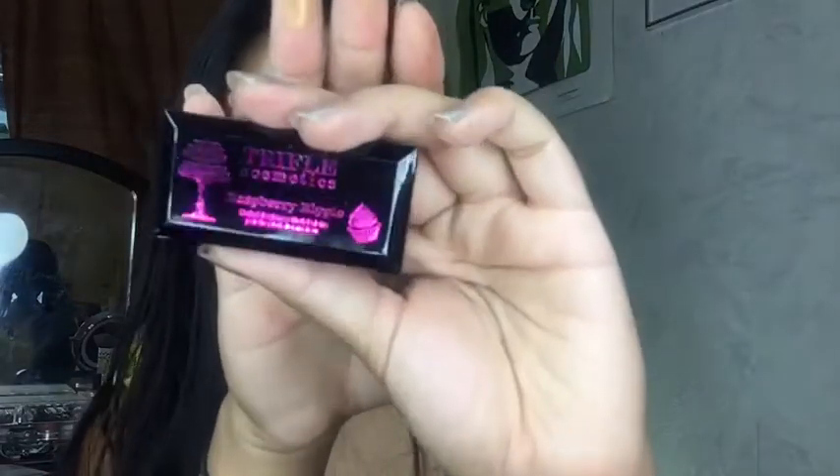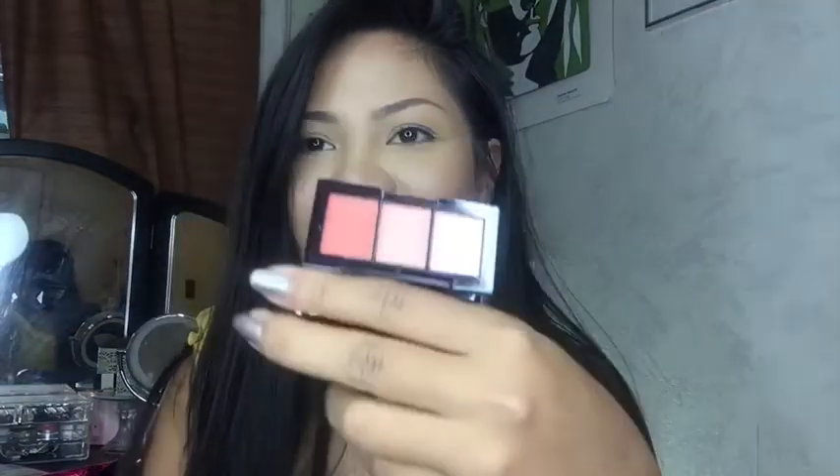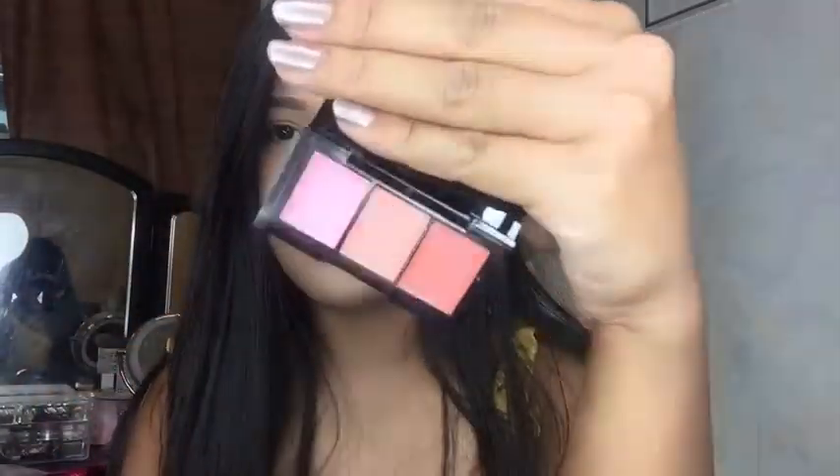Oh my god, these are so tiny! These are supposed to be blushes — look at that, my thumb is bigger than one of the pans. This is so cute but they're all matte. I'll insert a swatch right here. This is so funny, it's really cute, I like it.